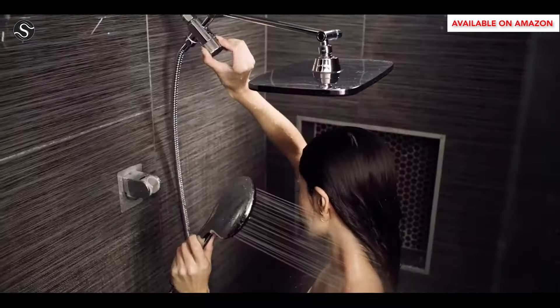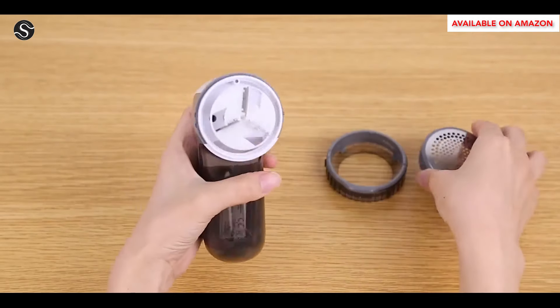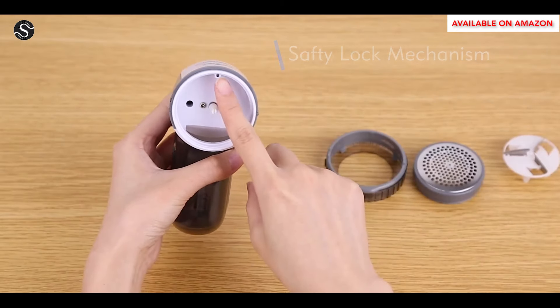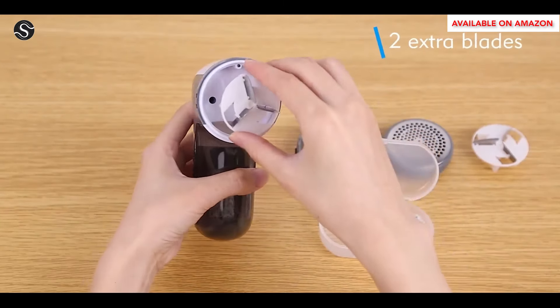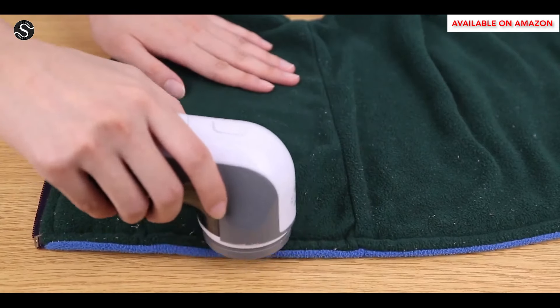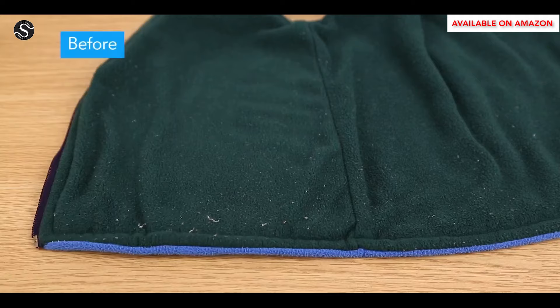The butyrol fabric shaver and lint remover is a powerful yet gentle tool that effortlessly removes lint, fuzzballs, and pilling from fabrics like sweaters, blankets, and upholstery. Its sharp, durable blades cut through stubborn fabric, and it features adjustable height settings and hole sizes for different fabric types. The blades spin at 9,000 RPM and are powered by two eight-layer batteries.